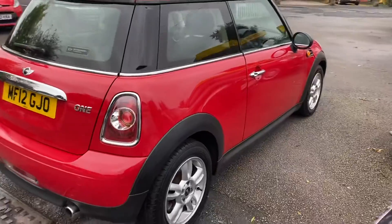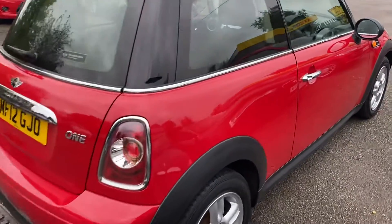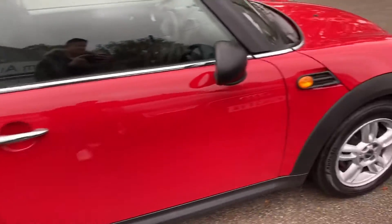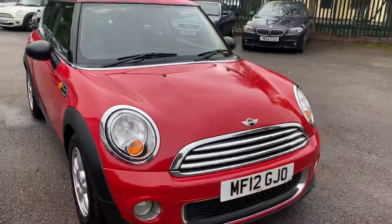This one drives really, really well. It's covered 91,000 miles but you'd never think it. There might be an odd dent or a chip somewhere on the car but nothing major, nothing you wouldn't expect. It's lovely inside as well. It comes with a file full of invoices for service work.